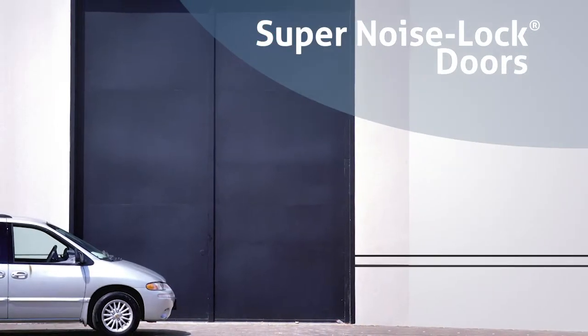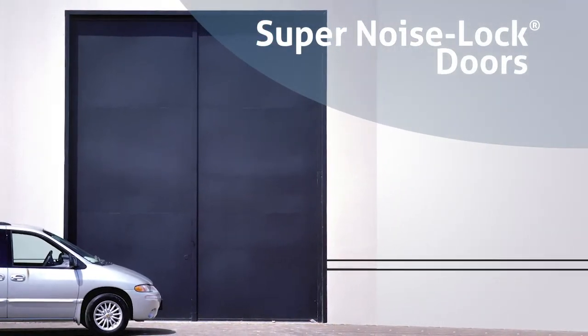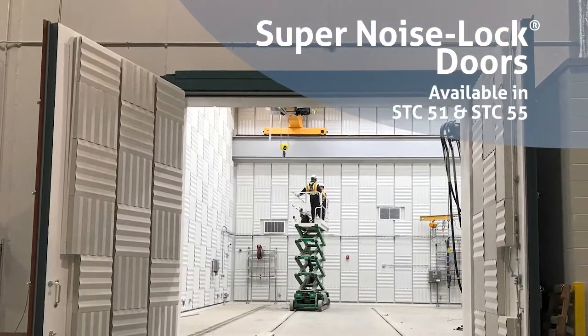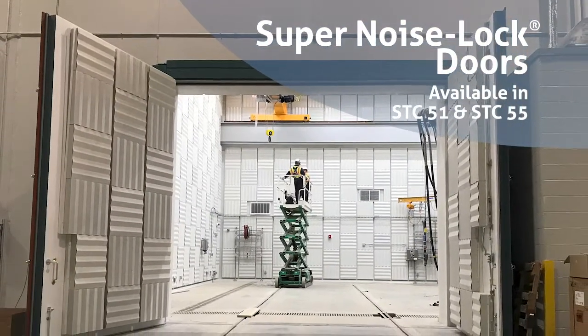The standard Noise Lock Doors are available in STC 51, 52, 53, 54, 61, and 64. The SuperNoise Locked Doors are available in STC 51 and STC 55.